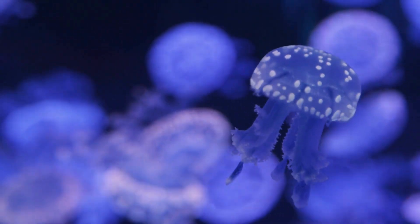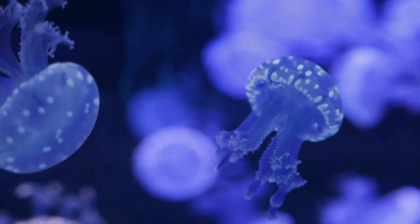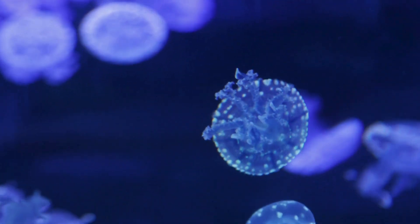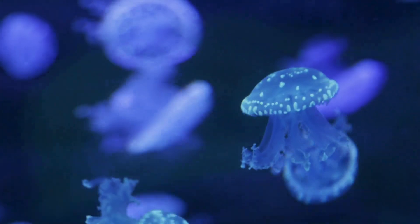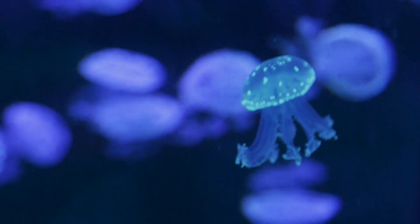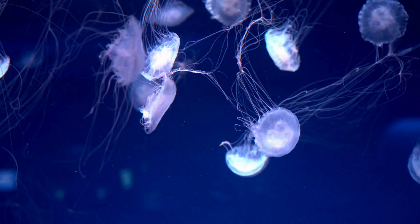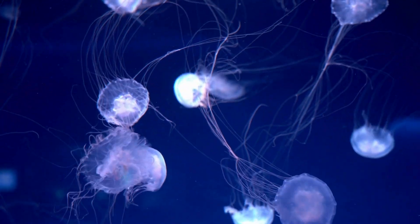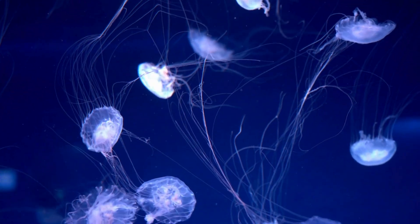The life cycle of jellyfish is also astonishing. They go through different stages. First, they live as tiny polyps fixed to rocks or corals, then transform into Medusae, the free-floating form we recognize. Jellyfish are a reminder that behind simple appearances lie stories of adaptation, resilience, and beauty that span the ages.